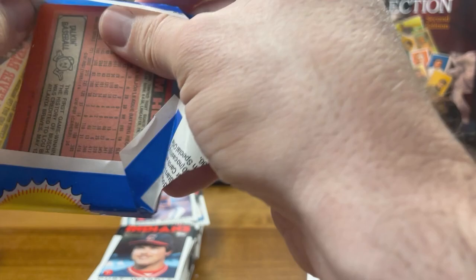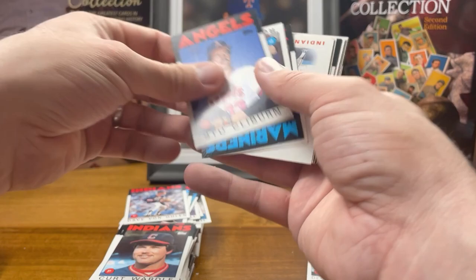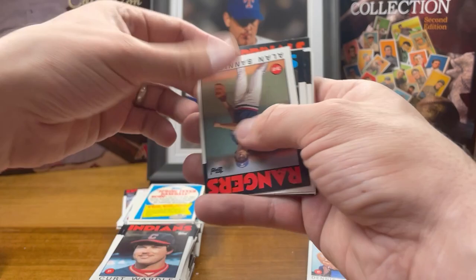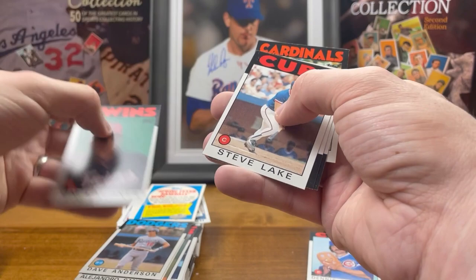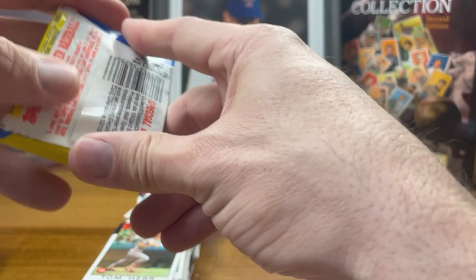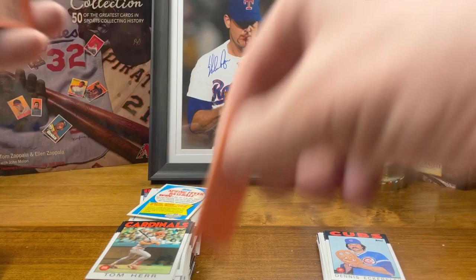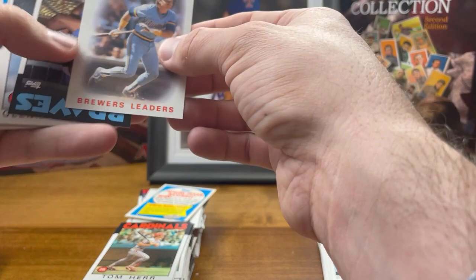I had more packs than I thought — there's a whole other row, gotta really speed it up. The gum is literally like glue sticking to everything. Keith Atherton. Come on, let's get a hit. Nope, not that pack. This second half has been better though — this stack of good cards is much taller than the stack from the first half of the box. And I actually had an extra row under there I didn't realize.